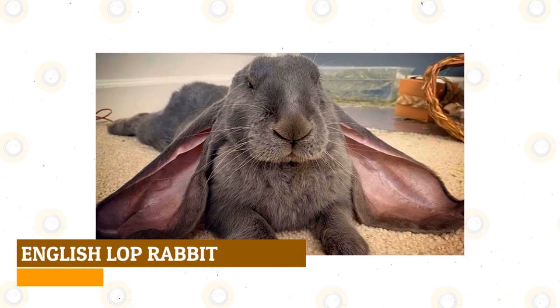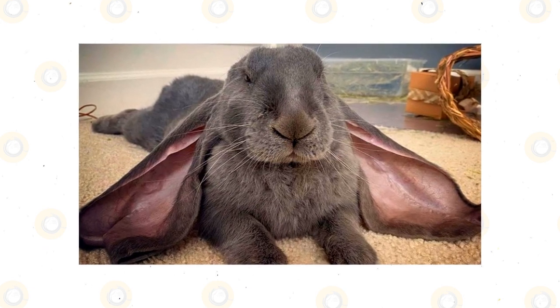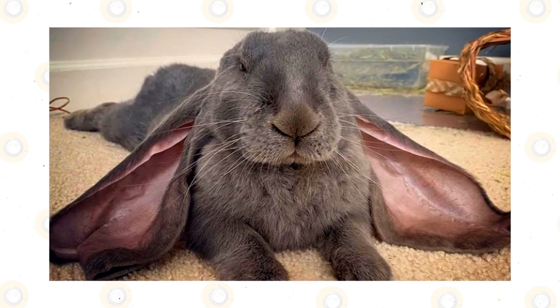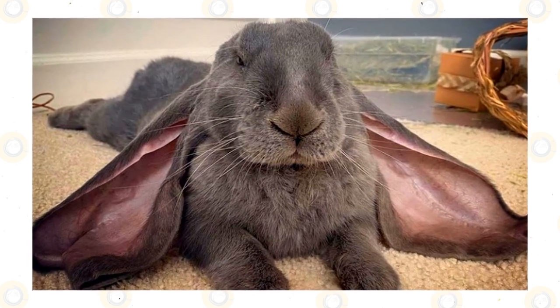English Lop Rabbit: Considered to be the ancestor of all Lop breeds available today, the English Lop takes ear size to absurd lengths — up to 30 inches measured from tip to tip over the top of their head. You can find English Lops in the self-color group in an all-black variant, with only the insides of their enormous ears showing a bit of pink.